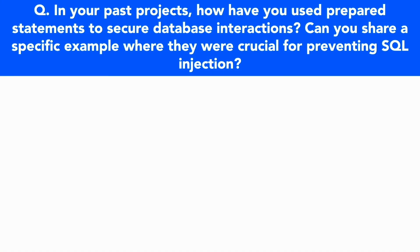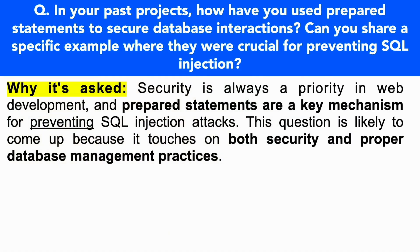Let's take a look at the first PHP interview question that I recommend you prepare for — one I'm seeing come up time and time again in recent interviews. That is: in your past projects, how have you used prepared statements to secure database interactions? Can you share a specific example where they were crucial for preventing SQL injection? This question is asked because security is always a priority in web development and prepared statements are a key mechanism in preventing SQL injection attacks. It touches on both security and proper database management practices.